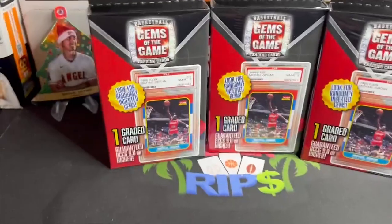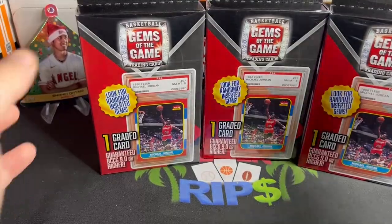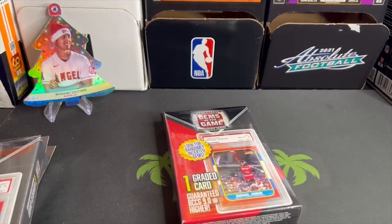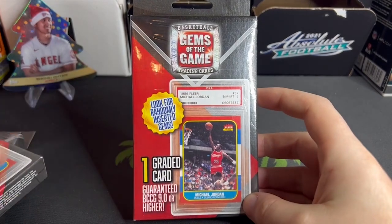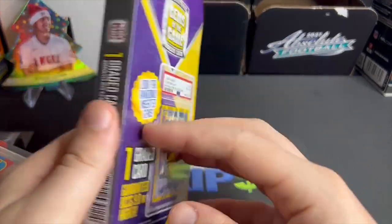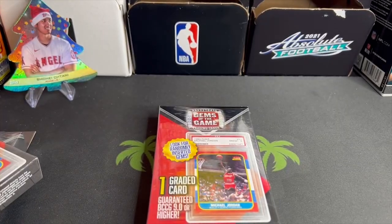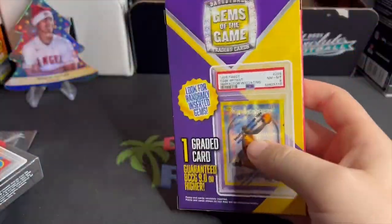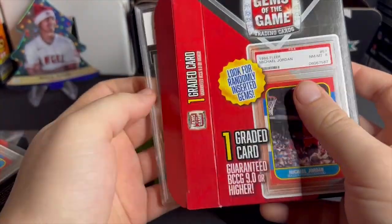What is going on everybody, it's Dgen Rips here, and this is how to blow 40 in five minutes. We got Gems of the Game basketball here — at least it says basketball — and it says one card graded guaranteed BCCG 9.0 or higher. They put a PSA card on the front; I don't know how they get away with this. It's always a BCCG card. I would ask why they even make this crap, but here I am buying three of them. Let's see what we can get.